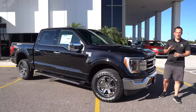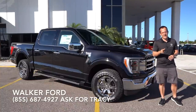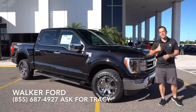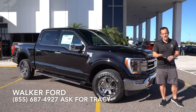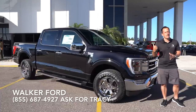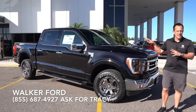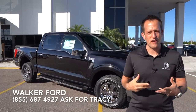Hey guys, what's up? It's Joe Rady from Rady's Rise. We're back here at Walker Ford in super sunny Clearwater, Florida, because guess what? We have it. This is the all-new 2021 Ford F-150. Our particular one is a Lariat trim with the FX4 package. But before we get into this new pickup truck from Ford, let's talk about what's going on here.